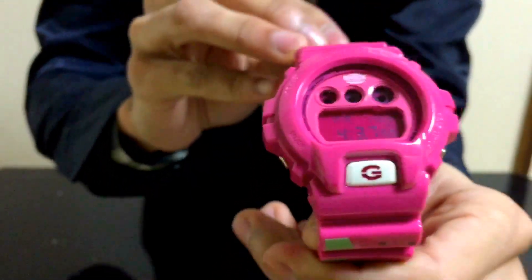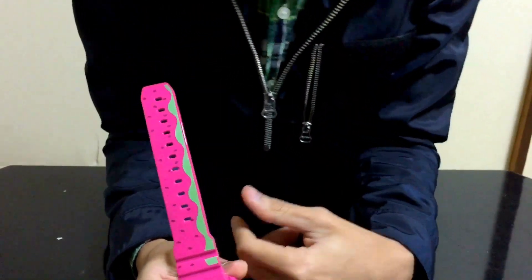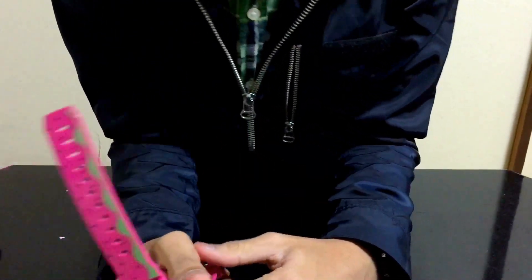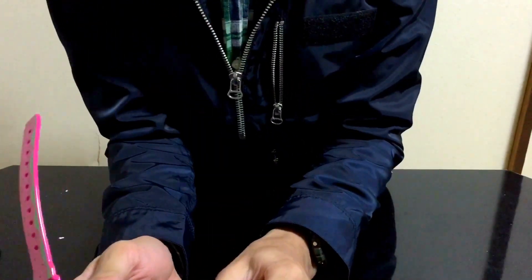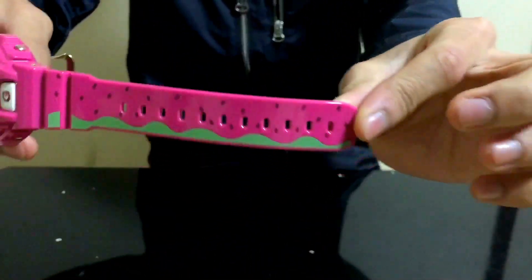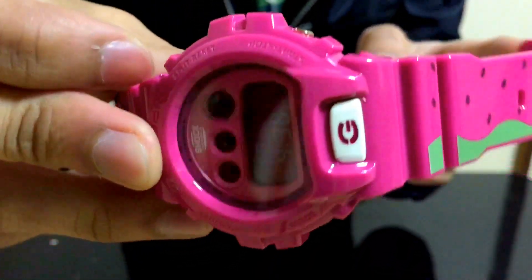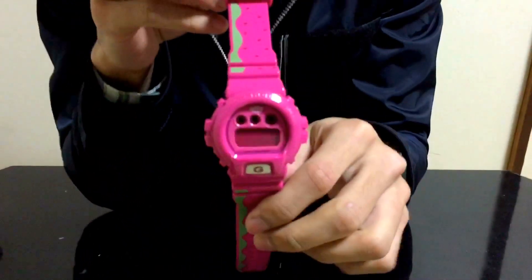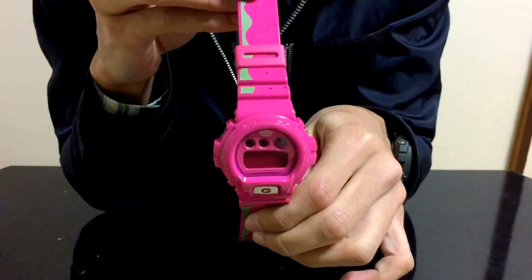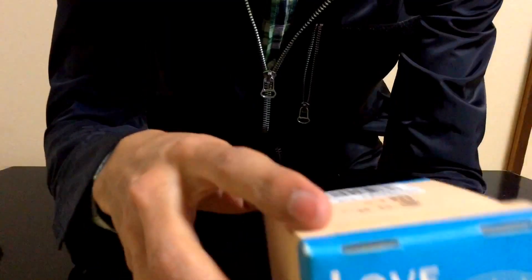Number 4: the Chuck the World x Union collaboration — the watermelon series. They have two models for Chuck the World: one with roses, and this one — the watermelon. And one normal collaboration with stars and stripes, if I'm not mistaken. But this is the one I like the most. Just look at it — this is so clean and cute. I like bright colorways, something that stands out.